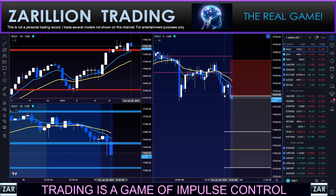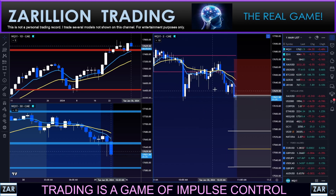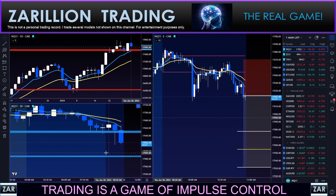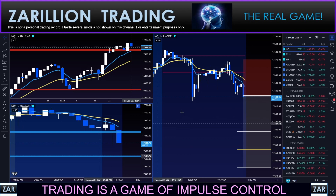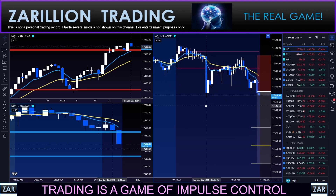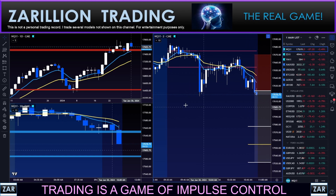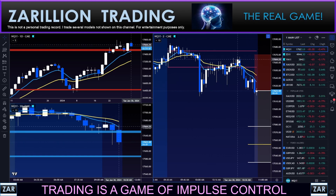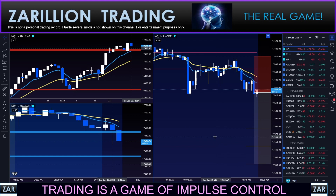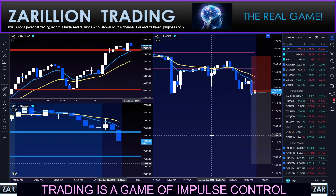We're not quite at session lows, but certainly looking like it wants to come down here again and retest this wick bottom from the news reaction. This was a spike down on the news reaction. The market was rethinking that — thinking it went too far too fast — but said no, let's capitulate here. I think we had the right idea and are potentially going to make a move down. No guarantees of that, for sure.